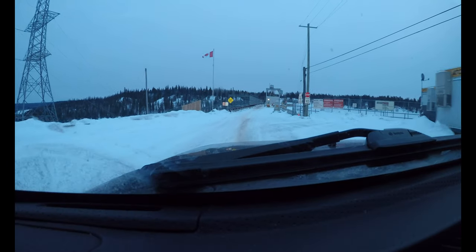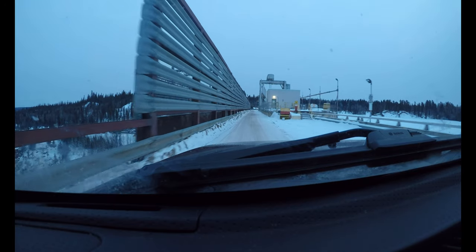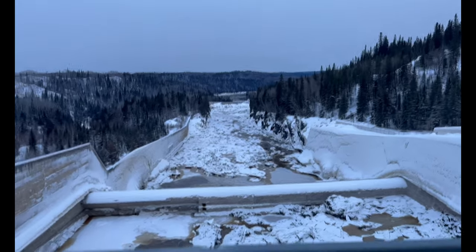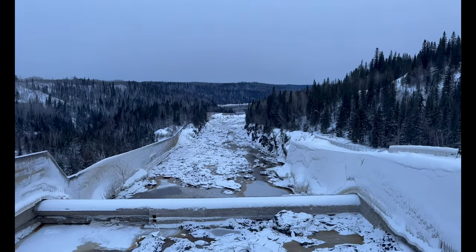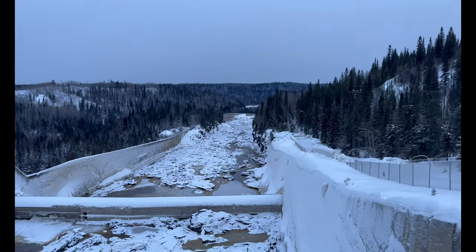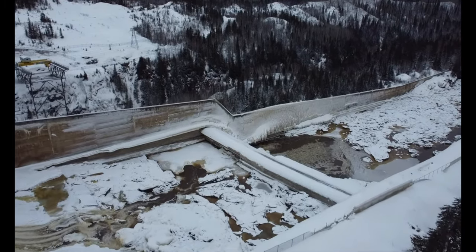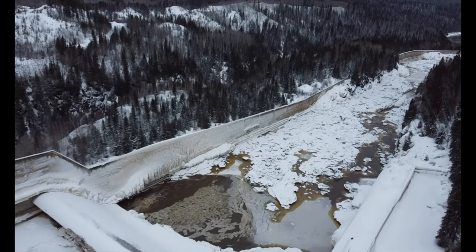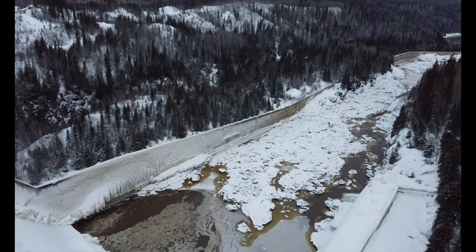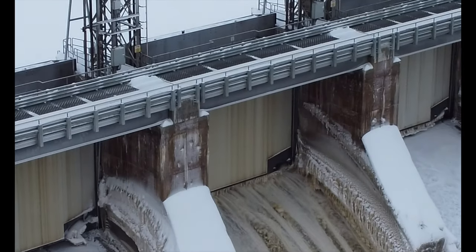The first landmark is the Apatibi Canyon Power Station. The canyon spans over 160 kilometers and is up to 500 feet deep, making it one of the largest canyons in North America. It cuts through Precambrian rock formations that are over 2.7 billion years old. The canyon is also home to several hydroelectric power stations.